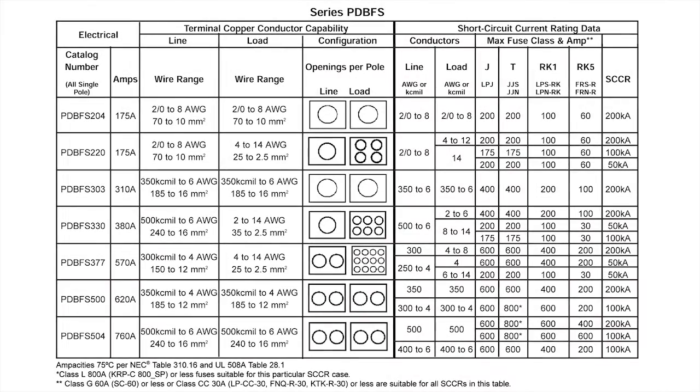Cooper Bussman's PDBFS series has voltage ratings of 600 and 690 volts AC and DC with an ampere capacity of 760 amps. The Power Distribution Blocks are single pole gang mountable for multiple pole applications with an optional interlocking dovetail accessory.